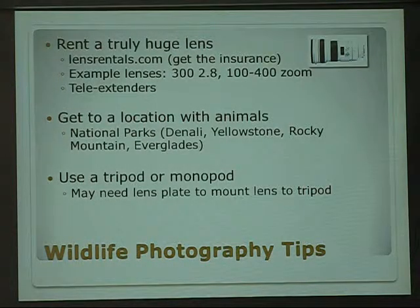In order to get after wildlife, my main tips would be: start with a truly huge lens. This is the type of lens I've definitely never owned. I recommend LensRentals.com with the insurance. Depicted there is the 300mm f/2.8 prime, which is possibly one of the greatest telephotos ever built — and that's how I shot that. I can't afford it, it's like $6,000, but you can rent it for not that much.